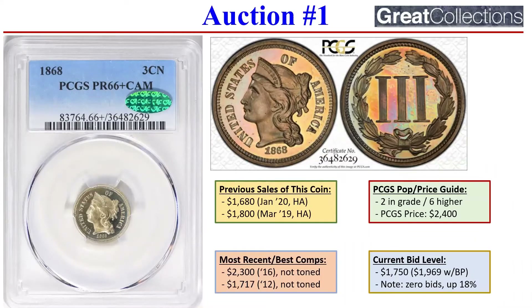This is a really nice proof three cent nickel. Not the most popular, but in my opinion it's an undervalued series, and this is an extremely nice version. This particular coin has traded hands twice in the last two to three years — March of 2019 for $1,800, and then again in January of 2020 for $1,680. Great Collections has an opening bid of $1,750, so the seller is asking for a profit. But it's not unreasonable because the PCGS price guide is $2,400. There's only two in the grade with six higher, and maybe a handful in deep cameo.